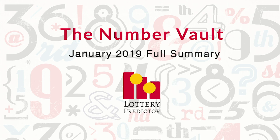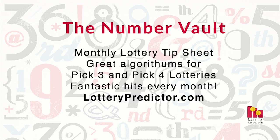Welcome back Lottery fans. It's now February 2019, so it's time to go back and review the month of January for the Number Vault. For those of you that don't know, the Number Vault is a tip sheet that I put out on LotteryPredictor.com. It's filled with great pick three and pick four numbers. As with previous months, it's been hitting really, really well. We've been tracking 12 different states this month, and I'm going to run through each state and let you know how many hits they had and what the dollar value is. The reason I do this is because I believe proof is in the pudding, and I'd like you to be able to see just how well this tip sheet is performing.